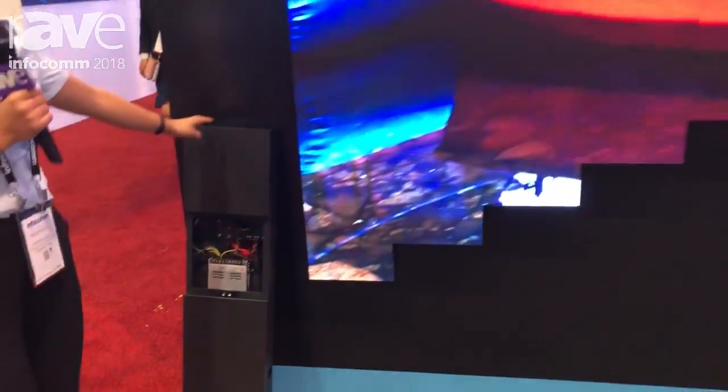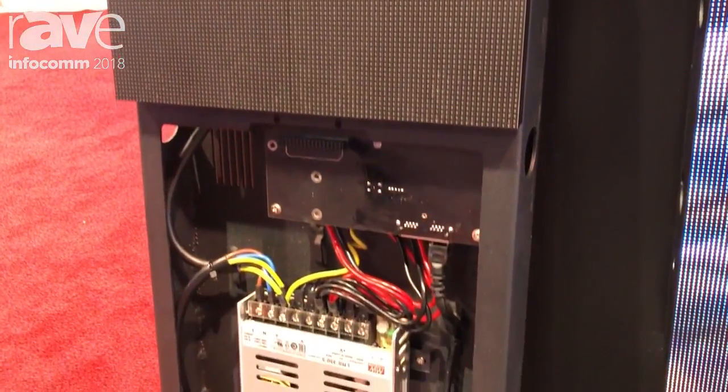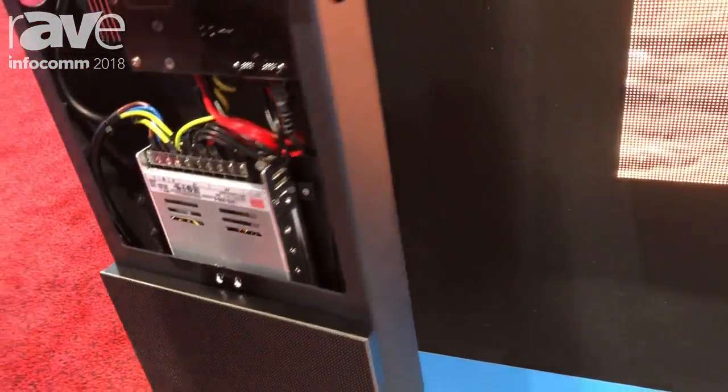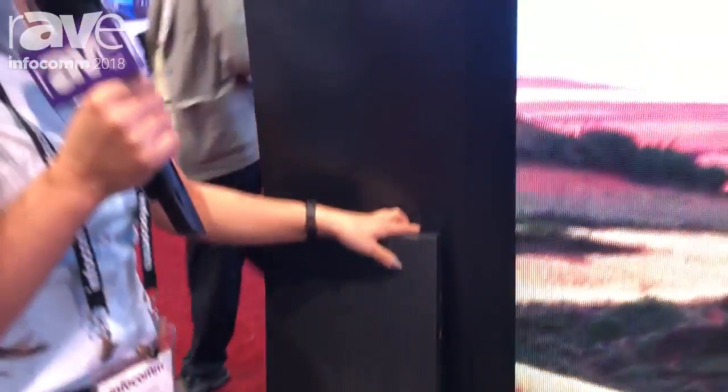Here is a sample cabinet right here. It's completely front service, which means you can take the modules, power supplies, and the receiving card — everything inside — from the front. And also it's very slim; the thickness is only 6.6 centimeters.